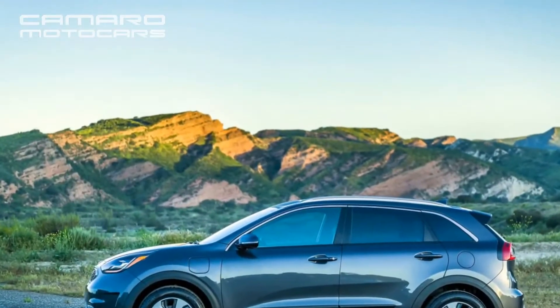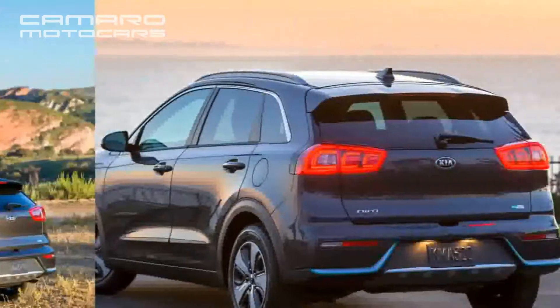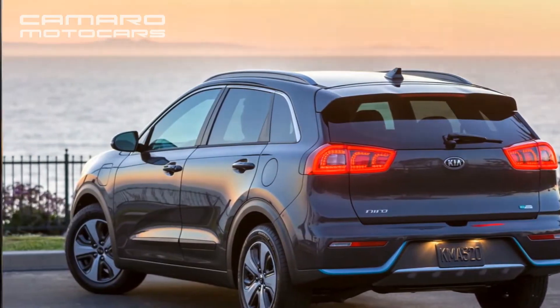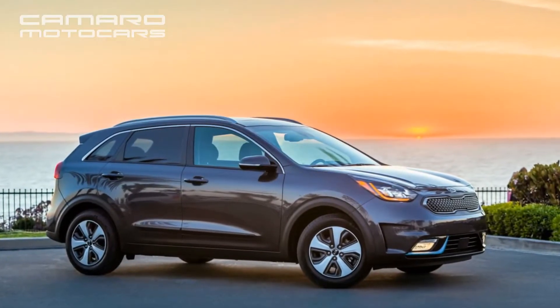The car maker has managed to fit an 8.9 kWh battery under the back seat without encroaching on seating or cargo space. There's a 3.3 kW onboard charger capable of providing a full charge in about 2.5 hours with a common level 2 commercial charger, or about 9 hours with a 120-volt wall socket.